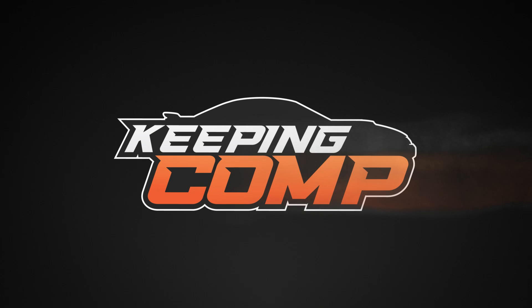How's it going everybody? Tyler with LMR.com. Today we're back with episode three of Keeping Comp. If you haven't checked out the first two episodes of Keeping Comp, I highly recommend going and checking those out.